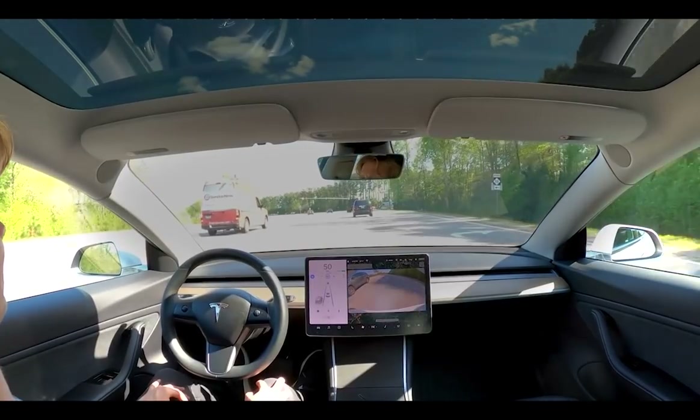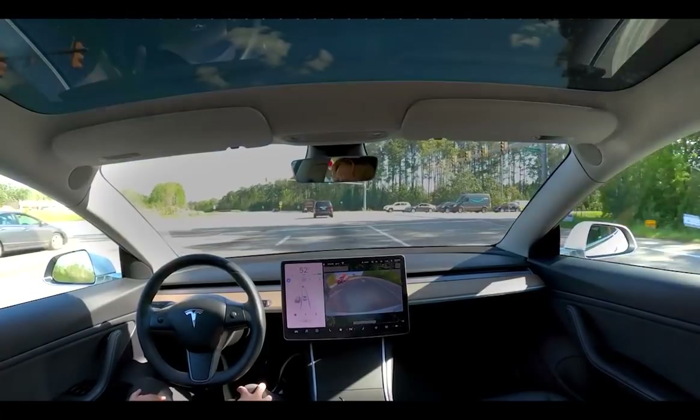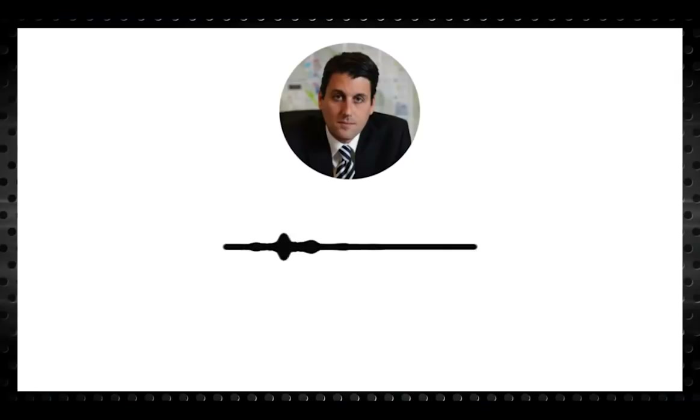The average electric vehicle motor requires one kilogram — that's about 2.2 pounds — of neodymium praseodymium oxide. Each direct drive wind turbine requires about 200 kilograms, that's over 440 pounds, of the same neodymium praseodymium oxide material.